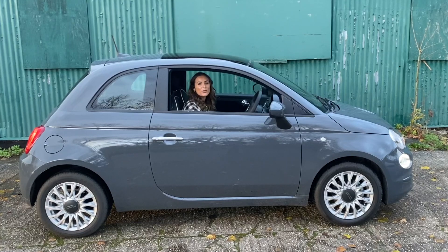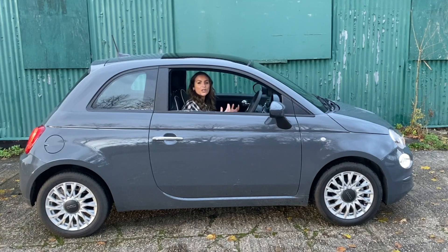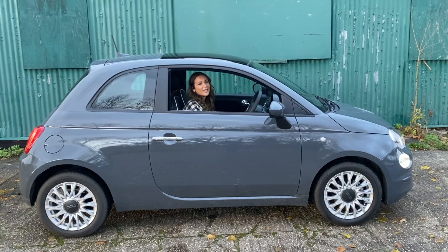Thank you so much for taking the time to watch this video. If you've enjoyed it then please give it a thumbs up and get involved in the comments below. Do you still think this is a good rival for the city car market or do you think Fiat need to make a big change? Thank you to my sister Nicole for lending me her Fiat 500 for the day — until next time, bye!